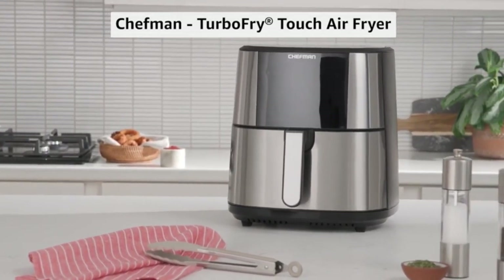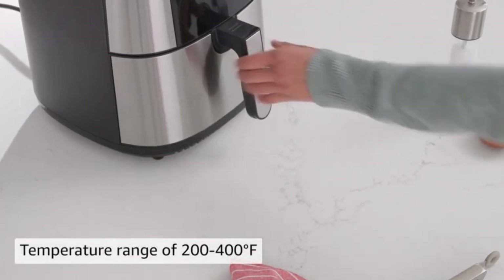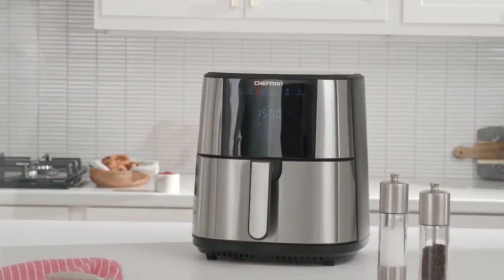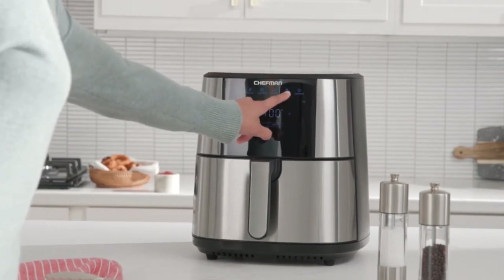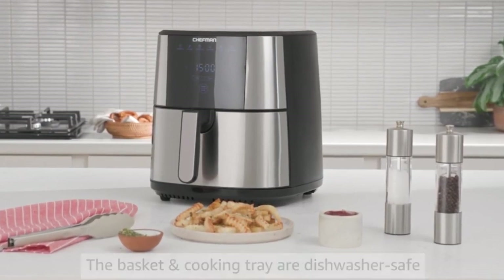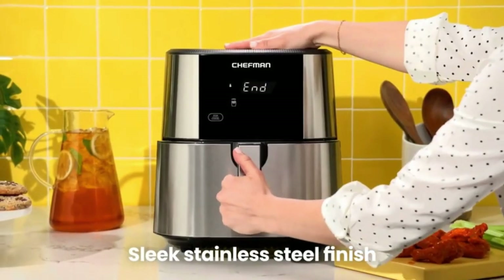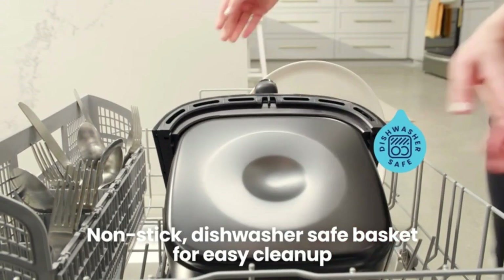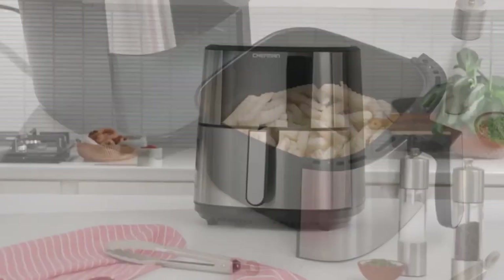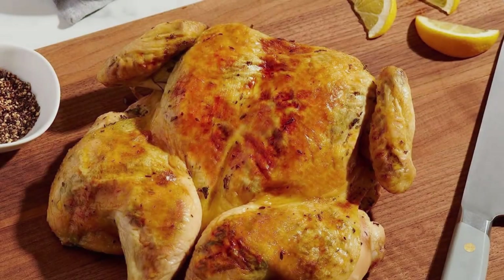Achieving perfection is a breeze with the Chefman Turbo Fry Touch Air Fryer. The LED shake reminder ensures even crispiness by prompting you to shake things up — every dish, evenly crisp to perfection. Precise temperatures are a must, and the XL range from 200 to 400 degrees Fahrenheit caters to every dish. Cleanup is easy too: the 8-quart capacity basket and tray are dishwasher-safe, and the exterior is easy to wipe down.